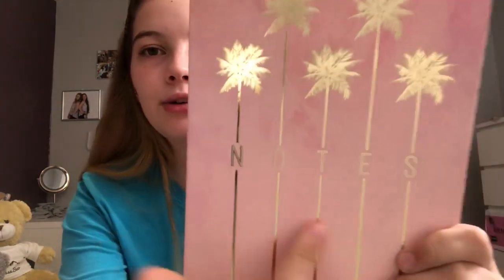Next I got a notebook from B&M for £1.15. It has a pastel theme with palm trees and a notes section.